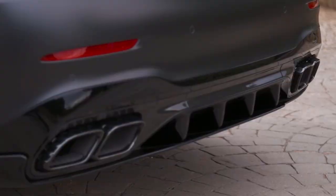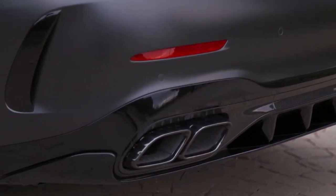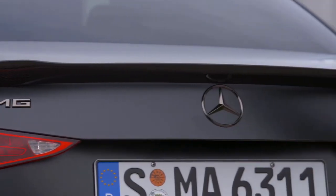The angular exhaust tips replace the round ones of the AMG Lite version and appear to have a slightly larger diameter. That trunk lid spoiler doesn't seem bigger, but maybe that's for the better.